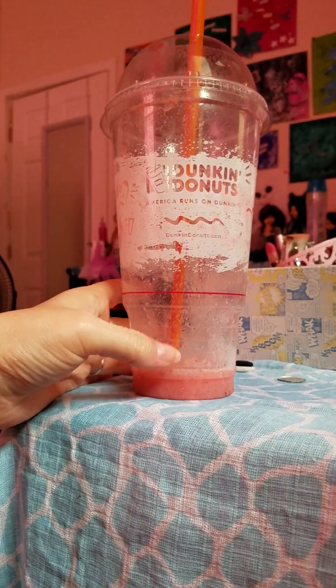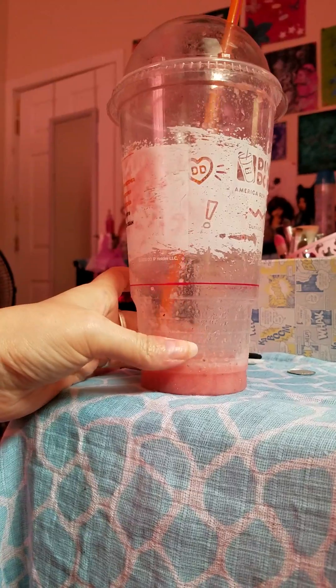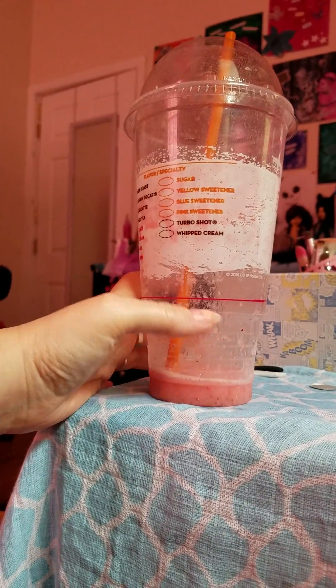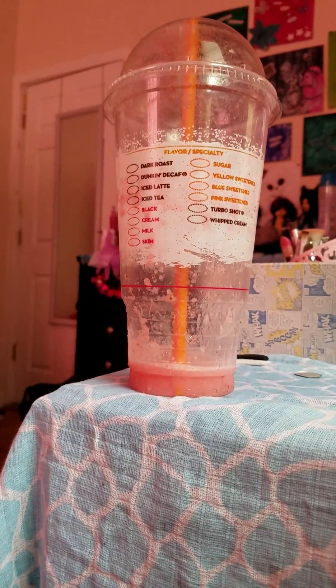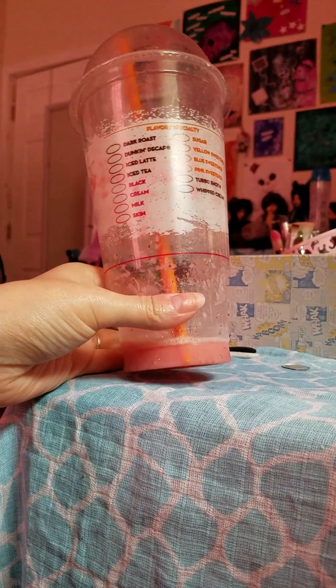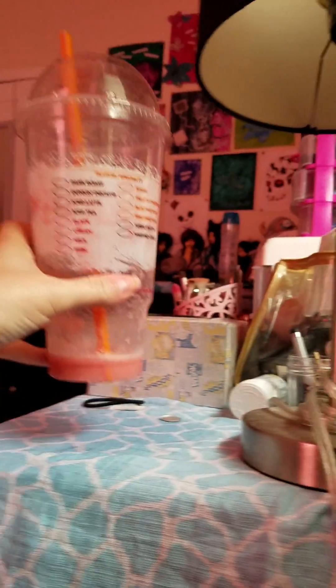First of all, it's delicious, so definitely go try it. Don't get a large one unless you're going to drink it over a couple of days. Anyway, my problem — what I wanted to show you guys — was this cup.